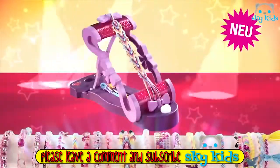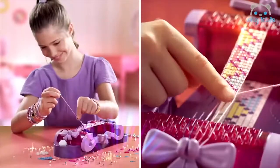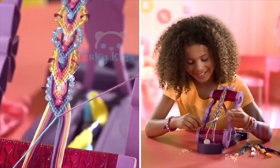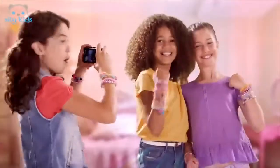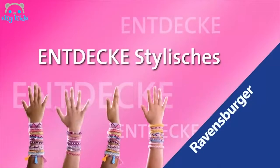Armbänder weben und knüpfen — nur mit Franz Bands. Flach, so webst du glitzernde Perlen-Armbänder. So knüpfst du stylische Bändchen. Die schicksten Armbänder kriegst du nur mit Franz Bands. Entdecke stylisches Hafensburger.